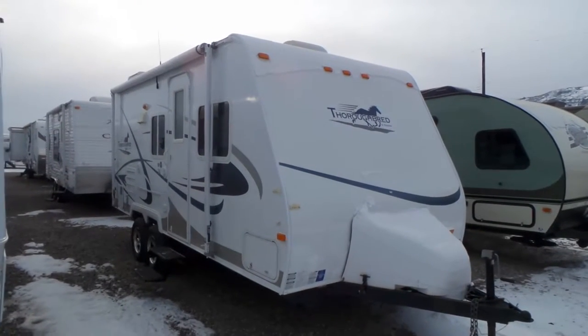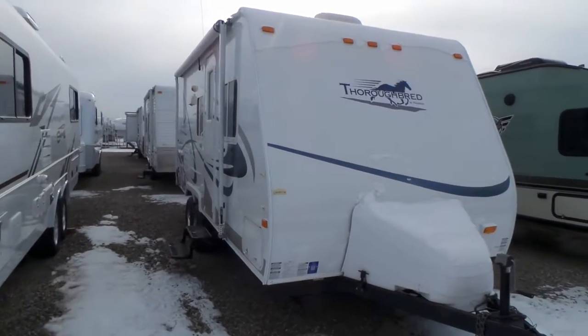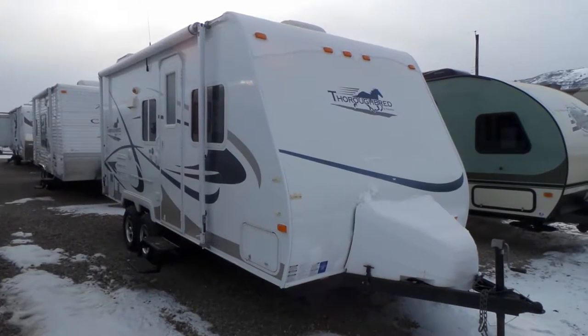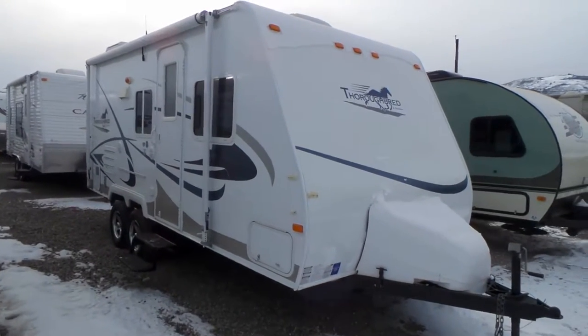Hi, this is Jeff with Mike Roseman RV in Vernon, BC. I'm just going to give you a quick video walkthrough here. This is a pre-owned Palomino Thoroughbred 21-foot model trailer. It just came in — it's a 2007.